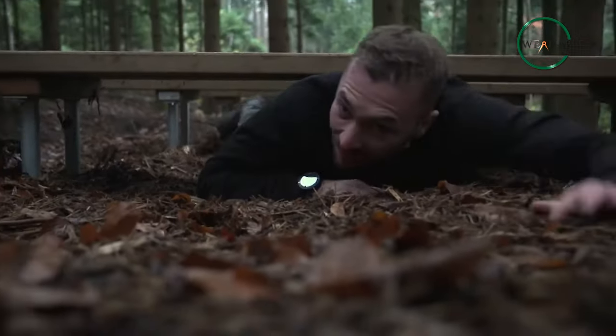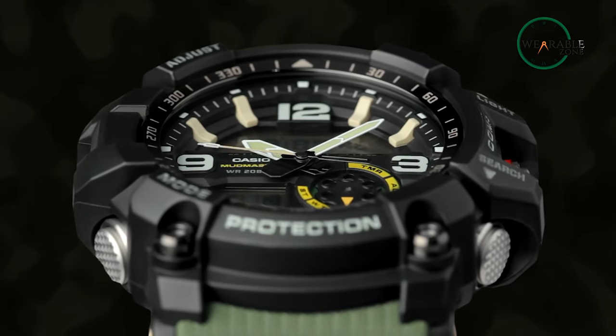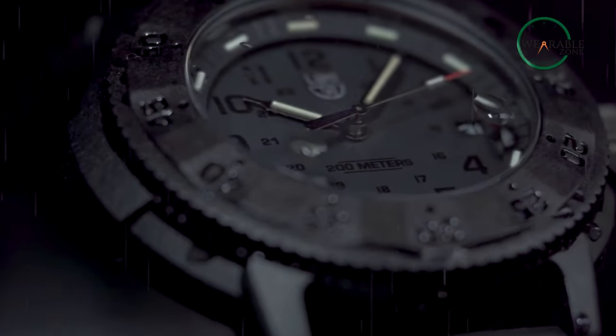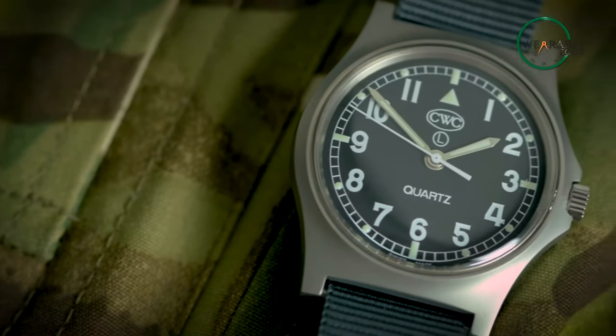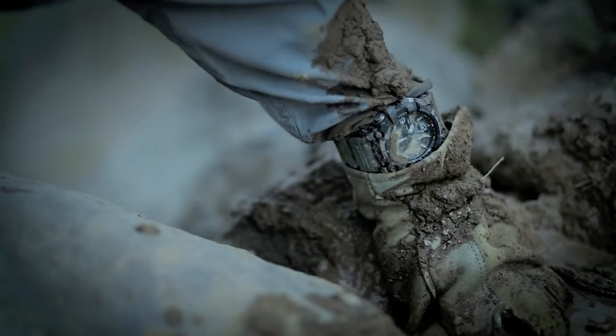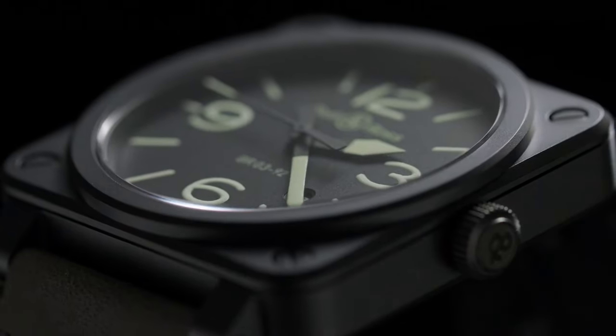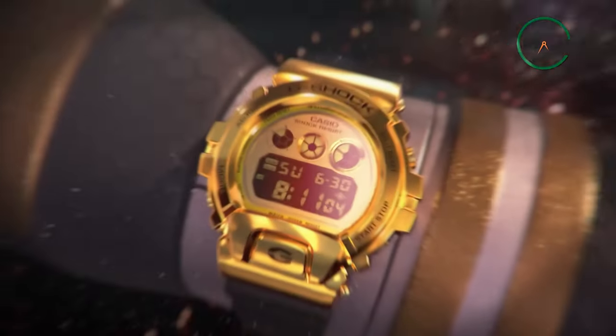If you're looking for a rugged watch that you can rely on regarding strength and durability, a military watch could just be the thing you should check out. Generally issued to the military during their service, the watch represents the battle-hardened attitude of the soldier. Although military watches are already pretty durable, for those who want a more rugged look to go with their overall attire, we've made a list of the top 10 most rugged military watches that you should definitely check out.